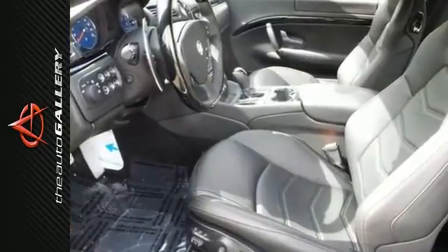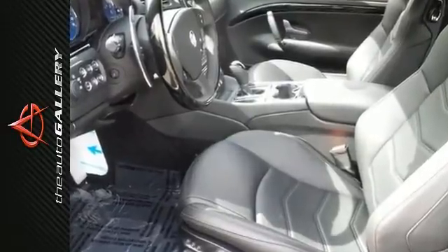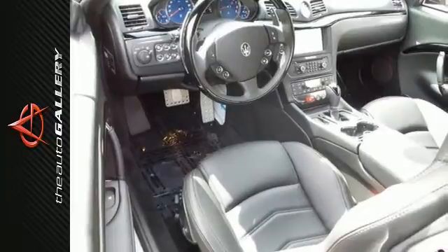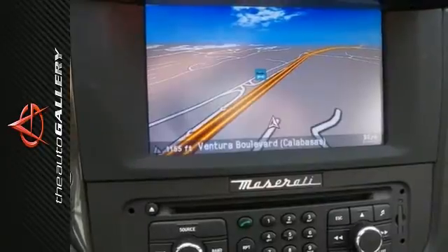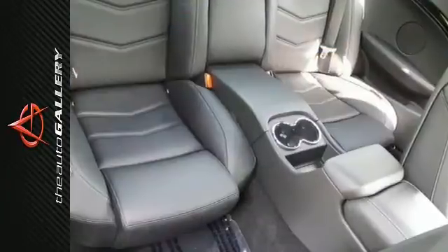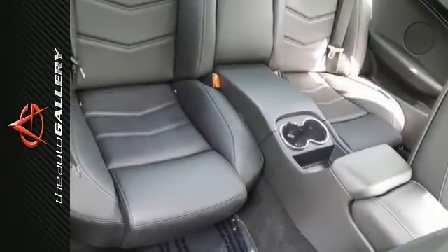You'll get great features including the rain-sensing wipers, high-intensity discharge bi-xenon headlights, and a navigation system. Plus, with the paddle shifters and the heated front leather seats, you'll be proud to own this amazing machine.